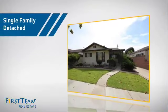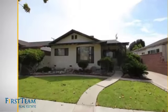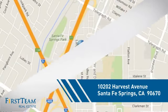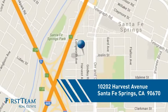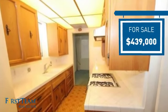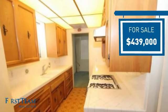This home is a great choice for those looking for comfort, convenience, and the privacy of their own home. And it's located in this area. Currently listed at just under $450,000, it offers an excellent value for the area.